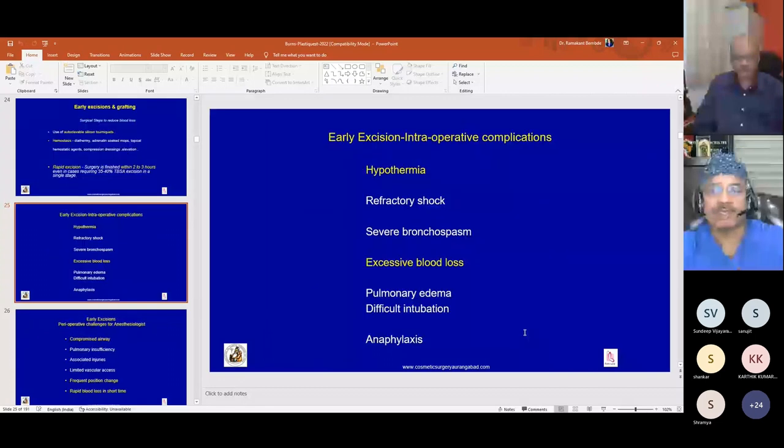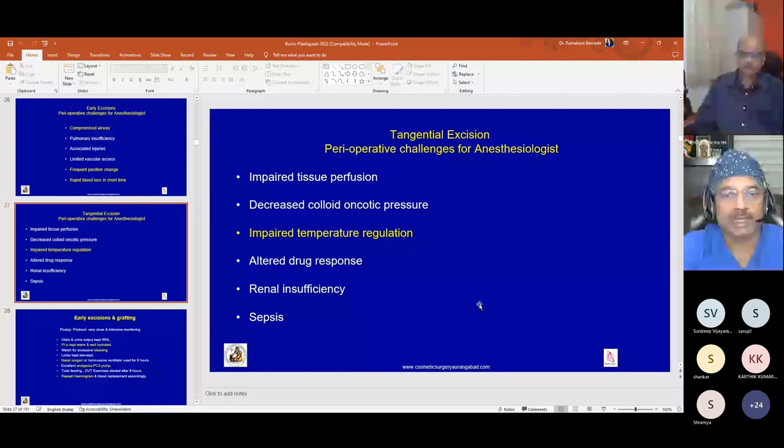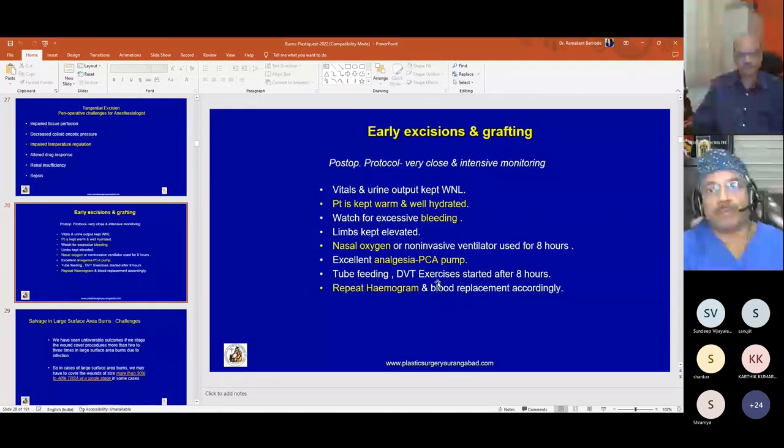Intraoperative complications include hypothermia and excessive blood loss, sometimes refractory shock, severe bronchospasm, pulmonary edema, difficult intubation, and anaphylaxis to blood products or medicines. Challenges for the anesthesiologist include compromised airway, pulmonary insufficiency, limited vascular access, frequent position changes, and rapid blood loss. There is also impaired tissue perfusion, decreased colloid oncotic pressure, impaired temperature regulation, altered drug response, adrenal insufficiency, and possible sepsis from bacteremia.